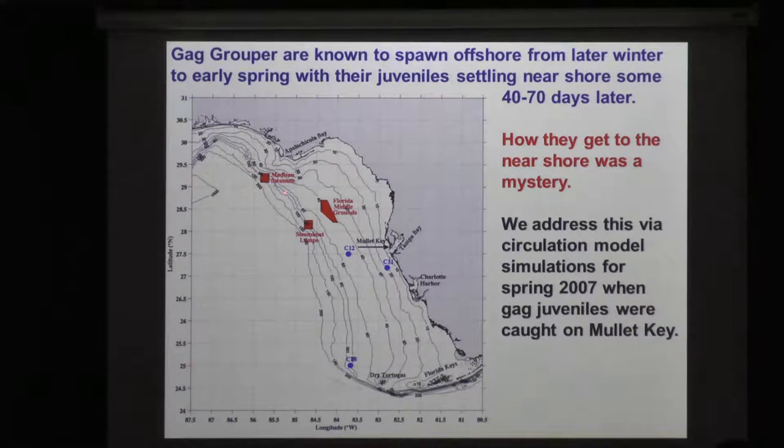Here's the Madison-Swanson protected zone, Steamboat Lumps, Florida Middle Grounds. It's thought that these gags spawn up here somewhere, and they might spawn down here too — this is about the isobath, the shelf break. And we have moorings here, here, and here at the time.